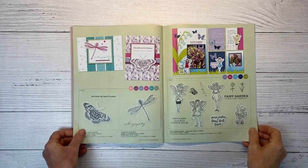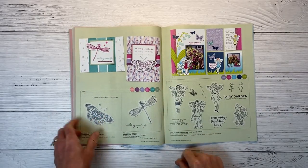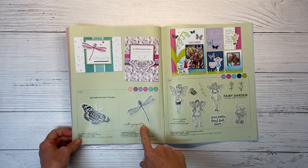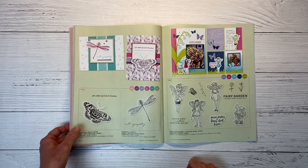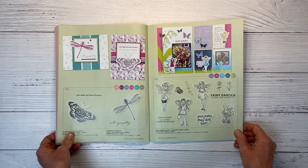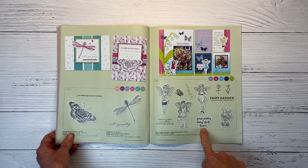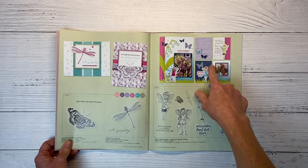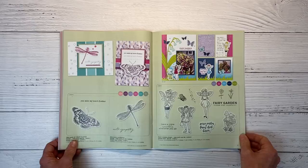On the next page, some more spring-type stamps. The Butterfly and Dragonfly set — sentiments include 'With sympathy' and 'You make my heart flutter.' With the thin cut it's $12.95; the stamp alone is $7.95, so very reasonable. The Fairy Garden Stampin' Thin Cuts features mushrooms with sentiments like 'Pixie wishes,' 'Fairy dust kisses,' and 'Please step carefully.' They've used these on a divided pocket scrapbook page with gardening photos — super cute.